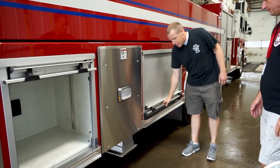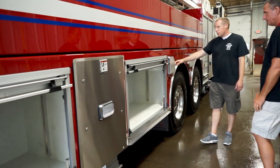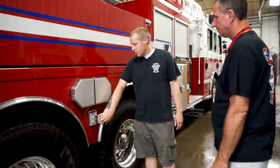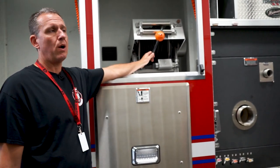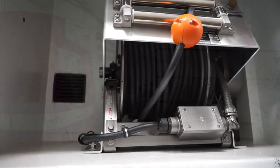All the compartments have adjustable shelving. We have more air storage here, and we're wired for 120 volts, so if we have portable scene lights or whatever we need to plug in. We've also got the hose reel for electric power so we can plug in things from the generator and run electric lights and power.